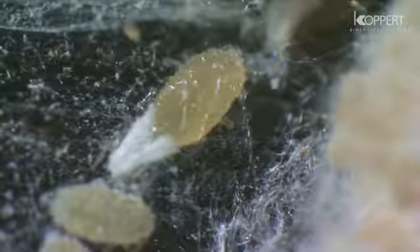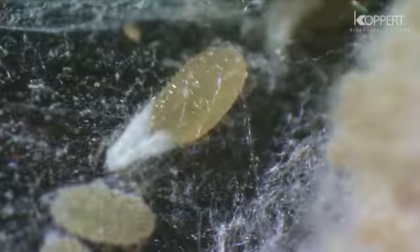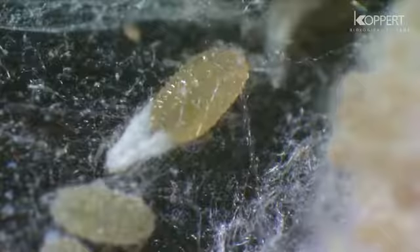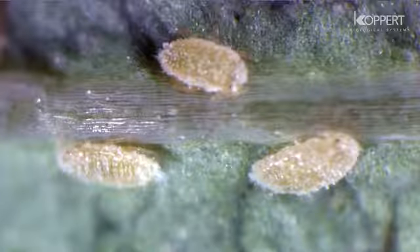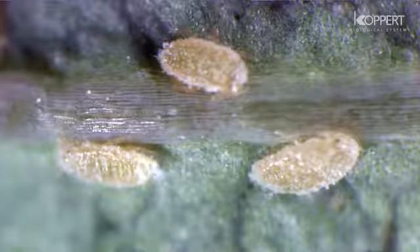After emerging, the nymphs are yellow-brown, not yet covered with wax. They are actively mobile and known as crawlers. Second instar nymphs are darker and less active.